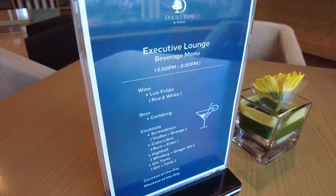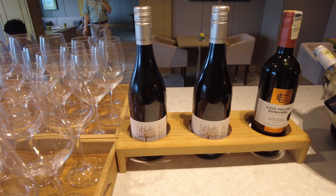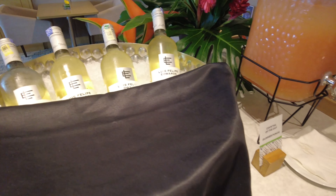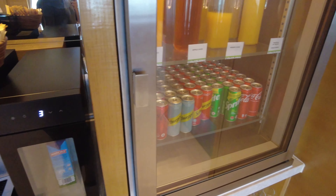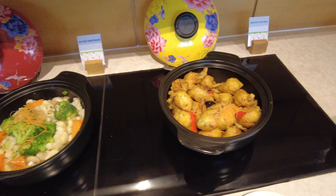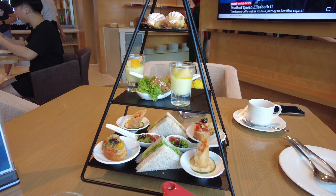Between 6pm and 8pm daily, there is also an evening cocktail where guests can come and get themselves a glass of wine, beer, cocktails, or mocktails if they are not into alcoholic beverages. The usual coffee, teas, juices, and soft drinks will still be on offer. The evening cocktail is accompanied with some hot dishes, as well as some small cakes and canapes. If that's not enough, they also provide a high tea set to each of the patrons at the lounge.